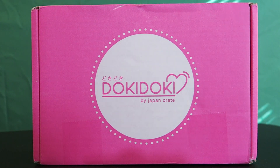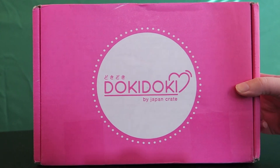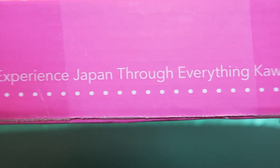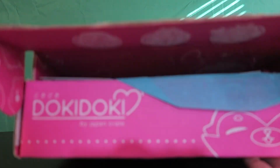I'm actually going to be receiving a premium Japan Crate for those that might be interested in Japanese snacks. Let's take a look at this crate. Again, really quick before we tear it open — I did go ahead and open this little part down here. It says 'experience Japan through everything kawaii.' I love that. I've been super excited to receive this — it actually came very fast via priority mail.